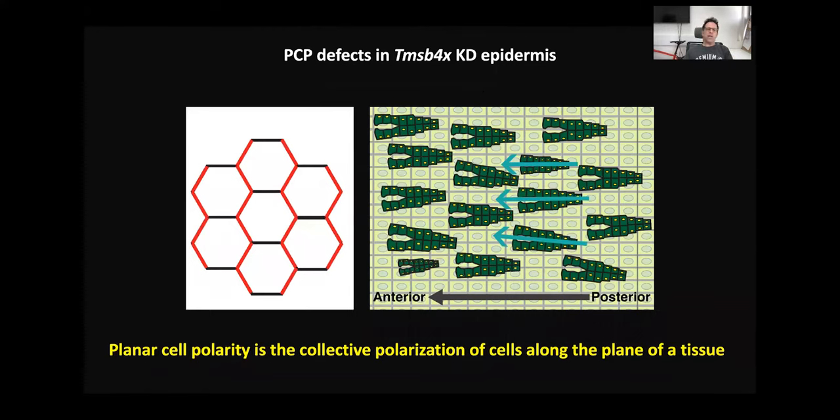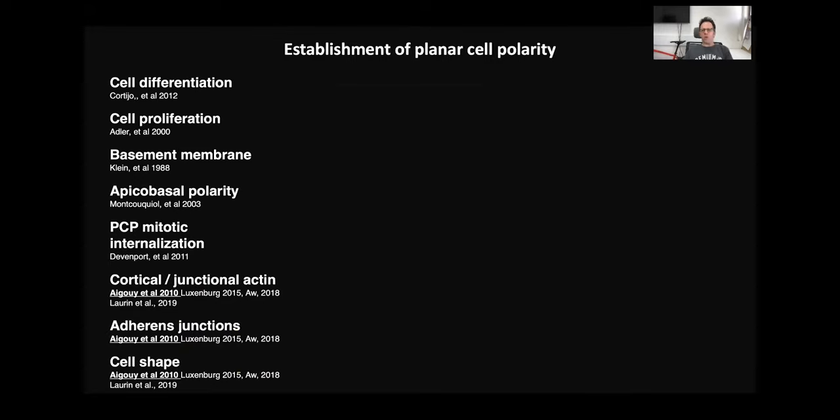It's important to remember that PCP is not only an epidermal-specific phenomenon — you can see PCP in most, if not all, epithelia. When PCP goes awry, it gives rise to severe birth defects, such as spina bifida, situs inversus, defects in neural tube closure, and so on. This is a very important process, though we still do not fully understand its establishment during development. Work in many experimental systems has demonstrated that multiple processes are important for establishing PCP.